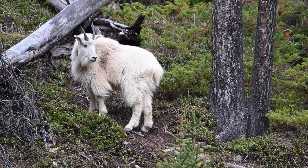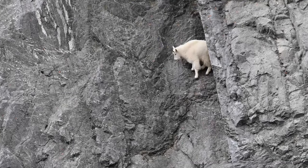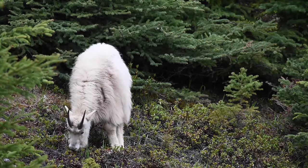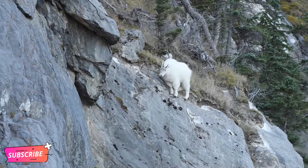Meet the American Mountain Goat, also known as the Rocky Mountain Goat. These beasts call the rugged peaks of North America home, from the Cascades to the Rockies. With their shaggy coats and impressive horns, they're the kings of the cliffs, navigating sheer rock faces with ease.